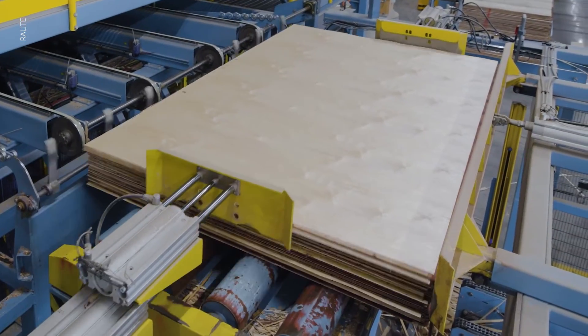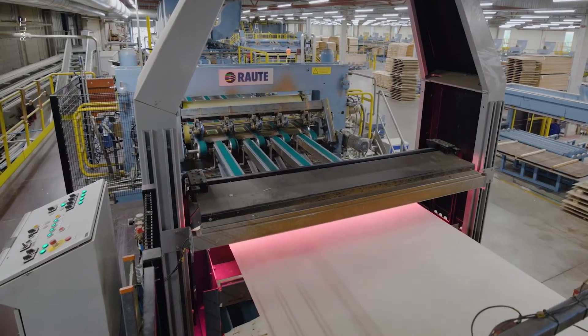First up we have plywood. Plywood is a fantastic all-rounder in construction. It's made by bonding layers of wood veneers together, creating a strong and durable sheet material.